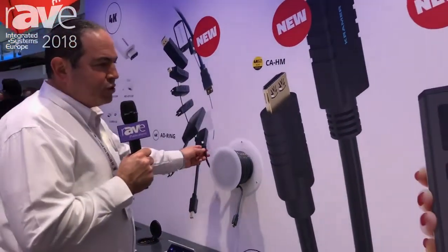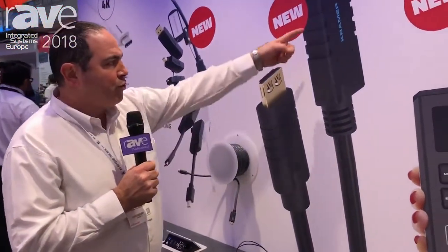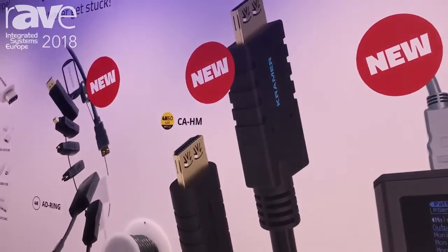Once it's plugged into your source, you'll have an indication with the LED turning to blue, indicating the signal is perfect, and you can just plug it in and it's going to work.